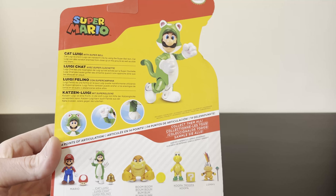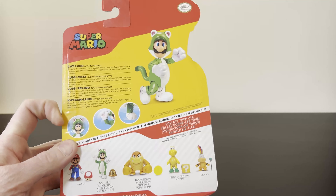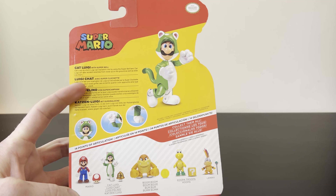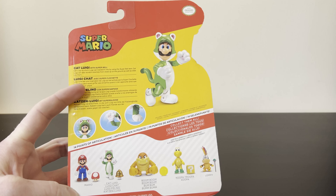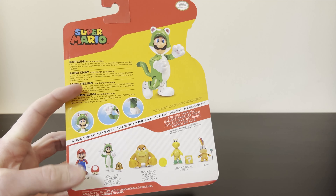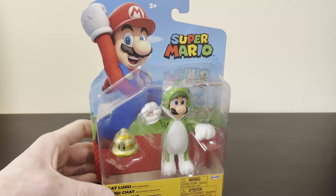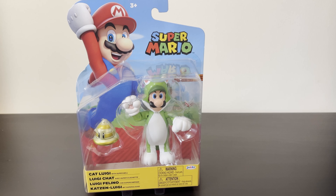You've got the other characters that come in this wave. I also picked up Boom Boom from this wave. I've got Lammy, Koopa Troopa - I don't think I have him already - and another Mario. It's nice that they're releasing these again and again because if you missed out, then you get another chance.